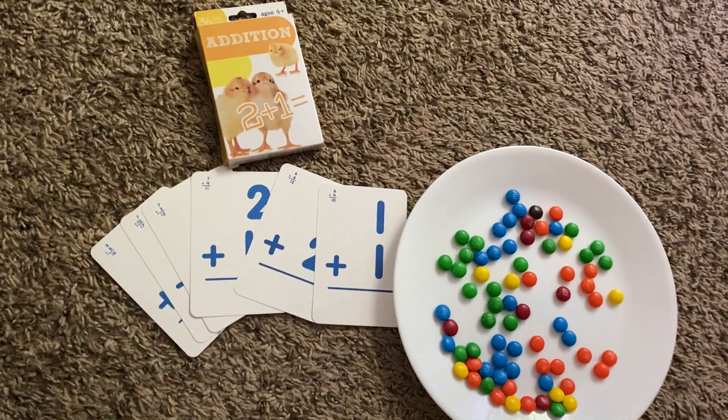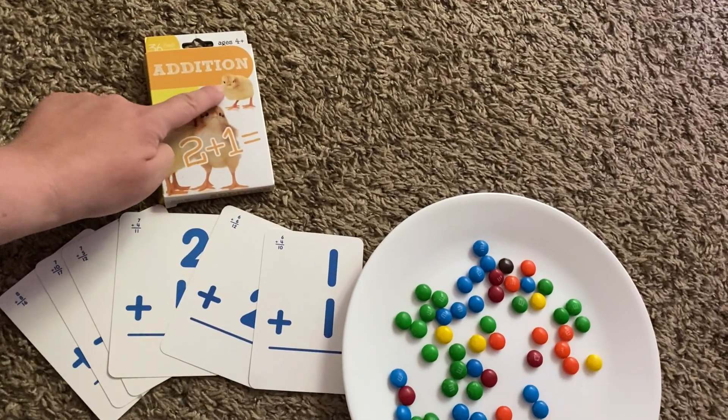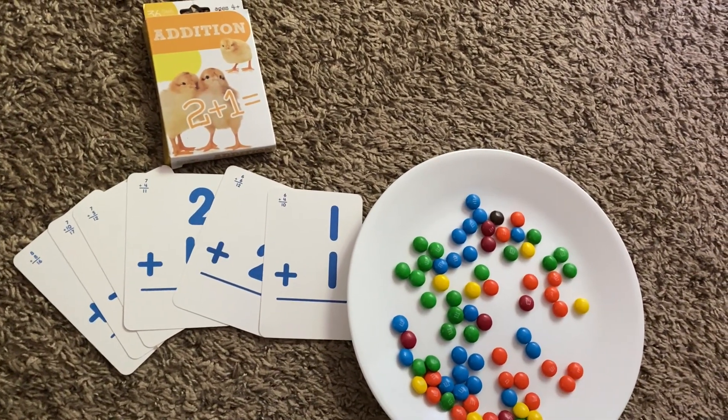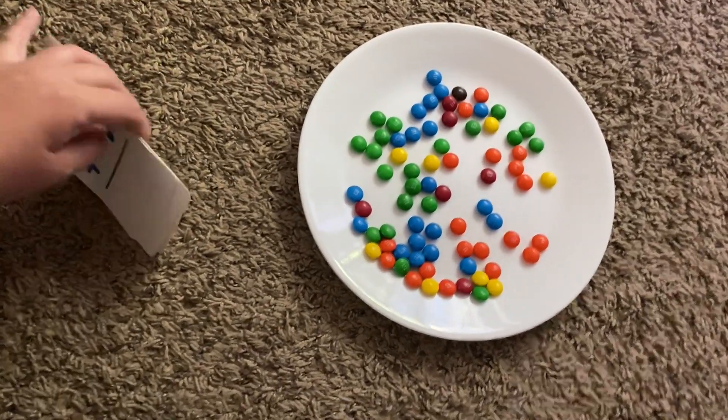Hello, Frandelja families. Today we're going to be doing some basic addition. Addition is when you add numbers together. Today I have my helper, JJ, here. Say hi, JJ.